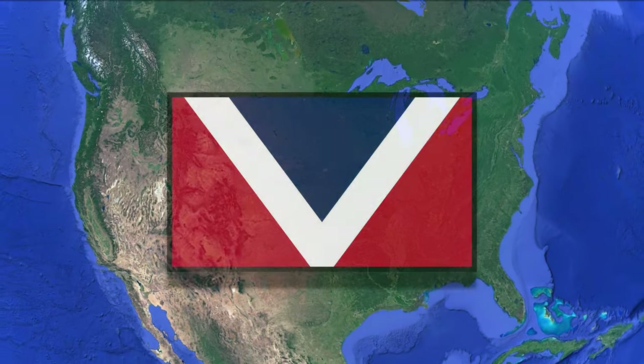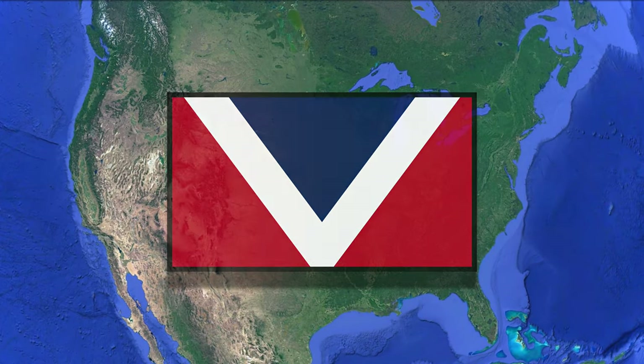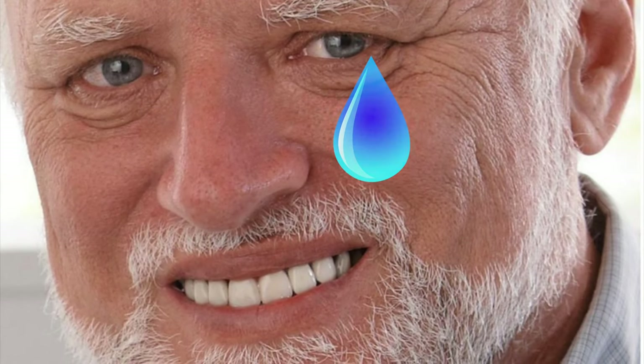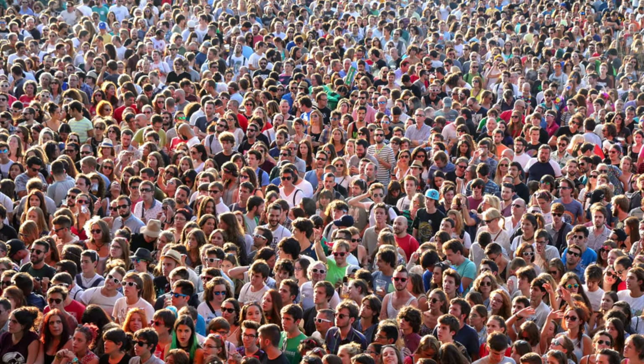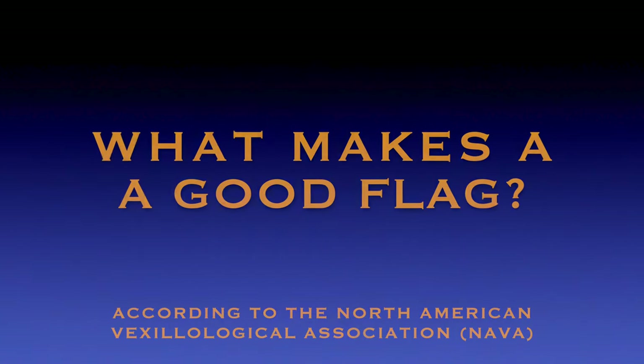Let it be known that in these results, NAVA themselves does not judge the flags, and your humble host didn't vote either — I'm just the messenger this time. These results are purely that of the public, but they are trying to follow the basic design principles of a good flag or a bad flag.